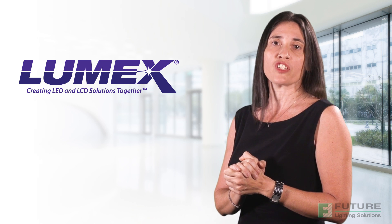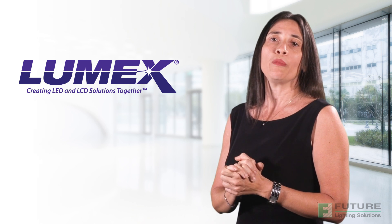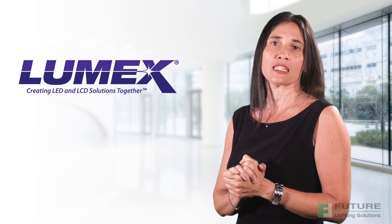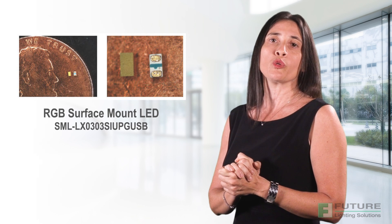Lumex is a global leader in optoelectronics with the broadest range of high efficiency, high performance LEDs and LCDs in the industry. Lumex makes thousands of plug and play, semi-custom and fully customized solutions, and their engineers work with customer designs right through to production.